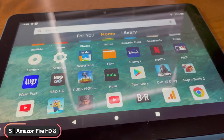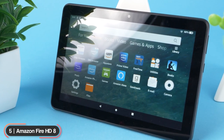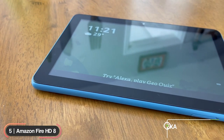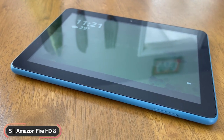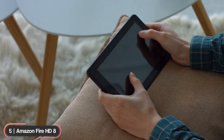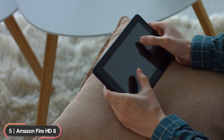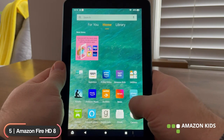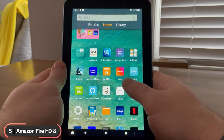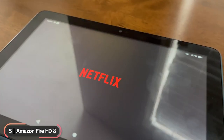The tablet runs on Google Android with Amazon Fire OS custom skin and has built-in Amazon Alexa to connect you to information, entertainment, and the people who matter most. Alexa's hands-free mode will activate the tablet even if the screen is asleep. Amazon Kids lets parents create child profiles to limit screen time, set educational goals, and manage content with easy-to-use parental controls.